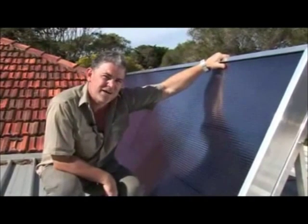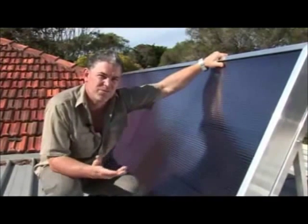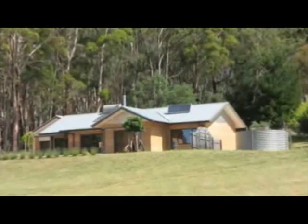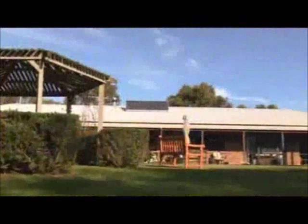The Solar Venti was invented in Denmark as a device mainly for circulating warm air in homes used only periodically, like beach houses.